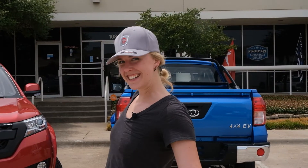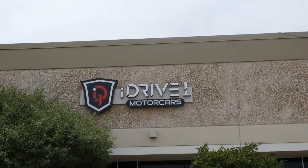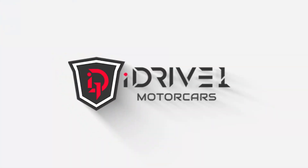I drive one, and you can too. Thank you.